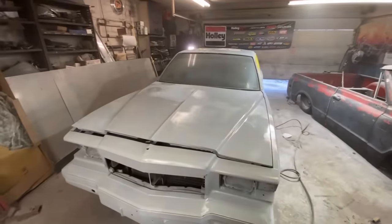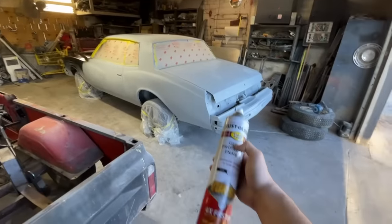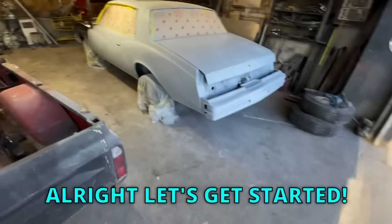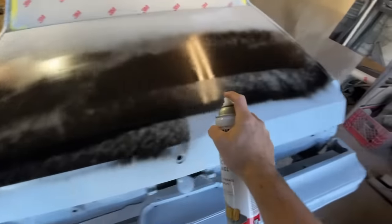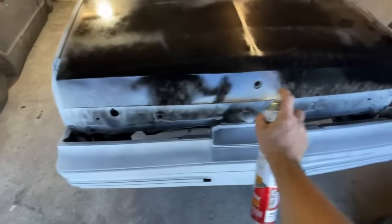Not too bad. Check it out — bodywork is finally done. We've been block sanding this thing for like a month. Time for some paint. You guys know I love these turbo cans — it shoots like a two-foot spray pattern. Look at that. All right, let's get started. Wow, that really goes on there thick.